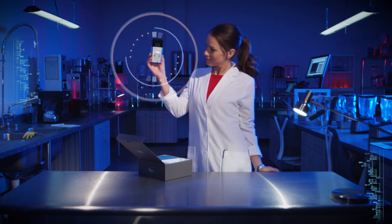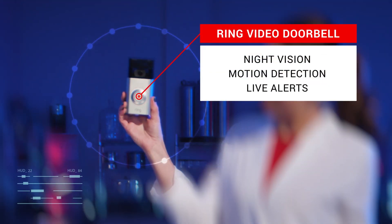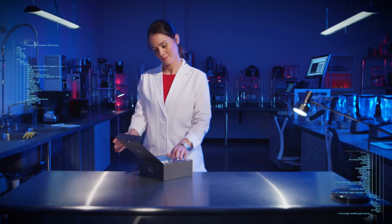This new doorbell lets you see who's at the door and talk with them right from your phone. It installs with no wires and delivers up to one year of battery life.